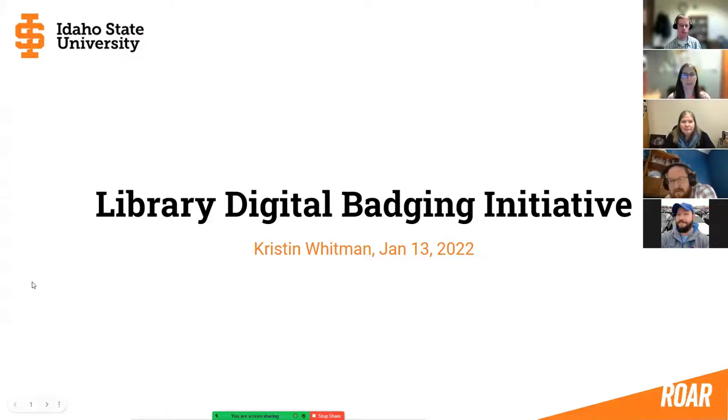I've got 2:35, so we'll go ahead and get started. As was previously mentioned, Kristen is out sick today, so I offered to take the lead on this presentation for her. My name is Sasha Johnson. I am a senior instructional designer at the ITRC at ISU. I've been working with the library badging committee since last year, not the university badging committee. We have Spencer and Ben here with us as well.